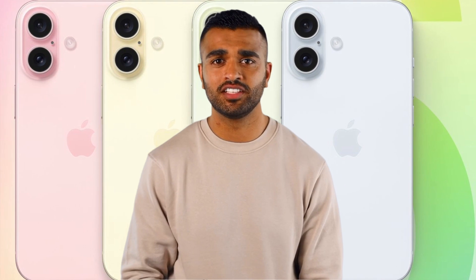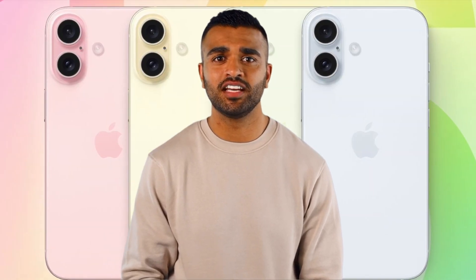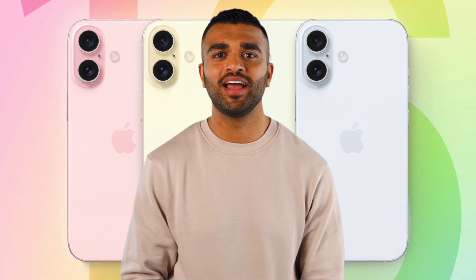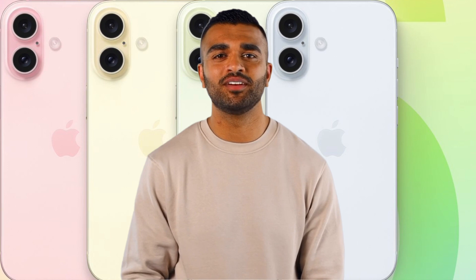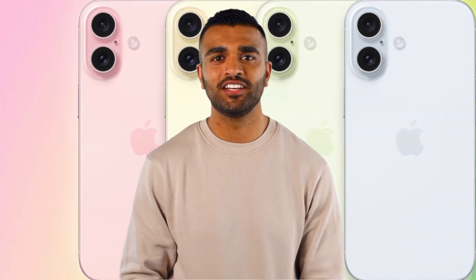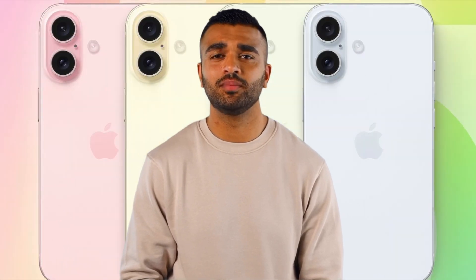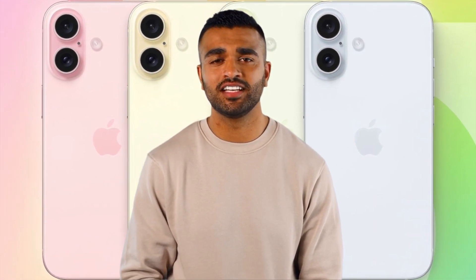Here's where things get interesting — the camera styling. Apple's making a switch to a vertical camera arrangement on the iPhone 16, reminiscent of the iPhone 12 series. This time it's not just for aesthetics; it's all about practicality. The new spatial video feature demands a linear arrangement of the lenses to deliver its stunning 3D visuals. Rumor has it that all iPhone 16 models, including the base version, will sport an action button taking over the mute switch duties, and a fresh capture button for quick camera access.